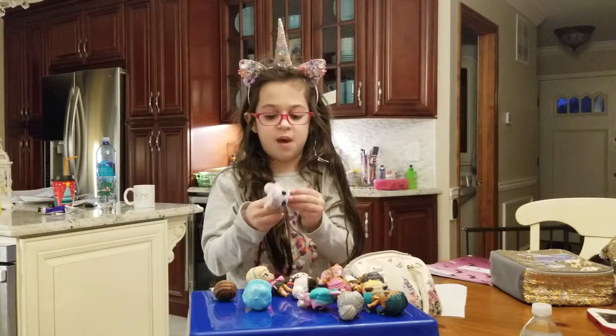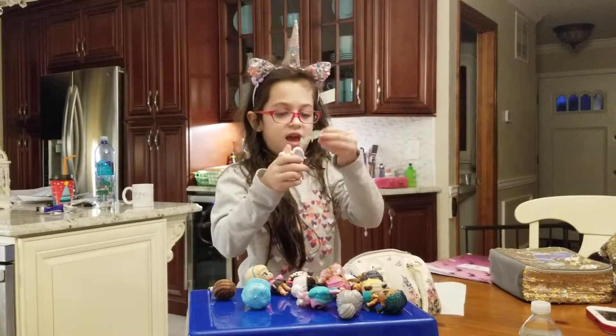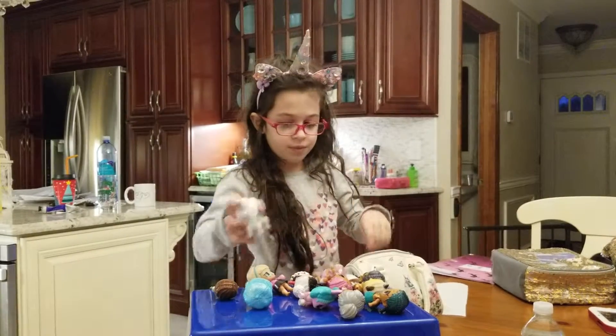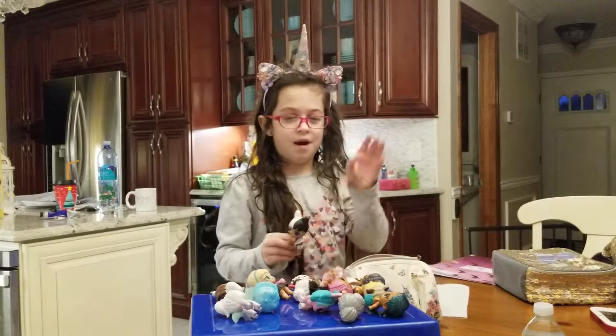This one is so special. I have Unicorn. She comes with wings but you can take them off and they're glittery. And I have this one named Snuggle Baby. Bye, guys.